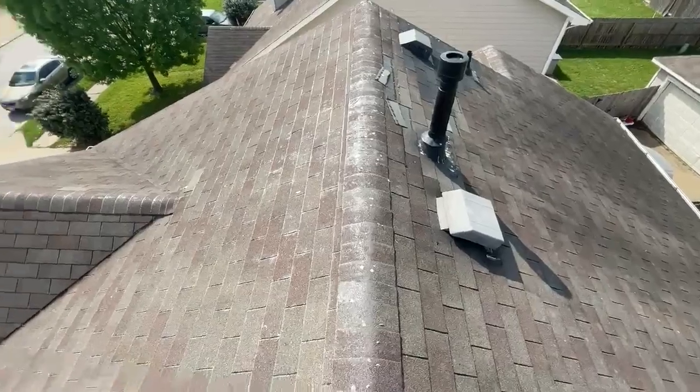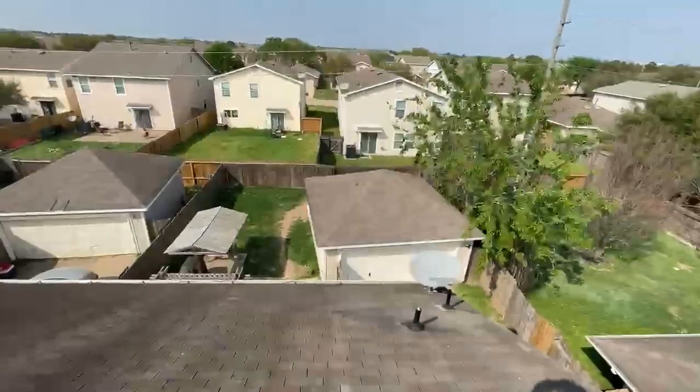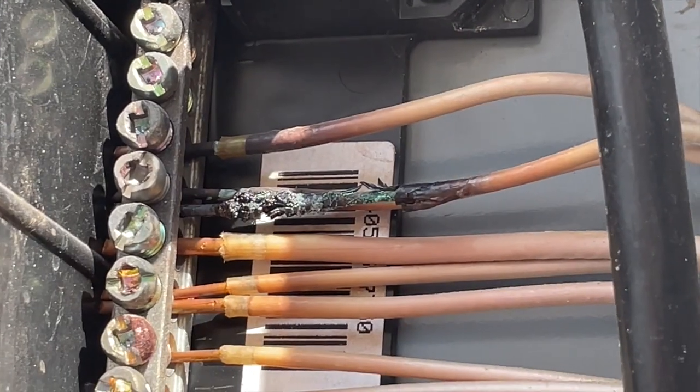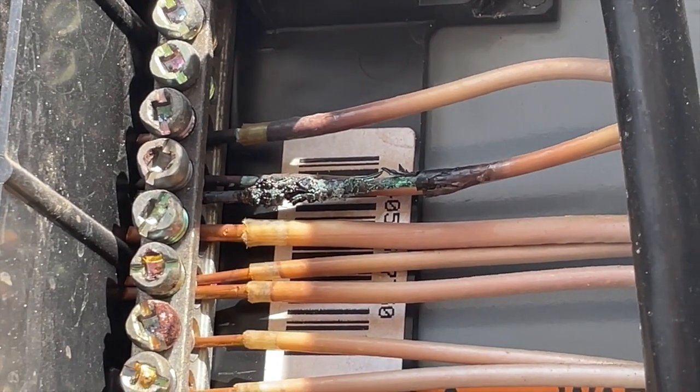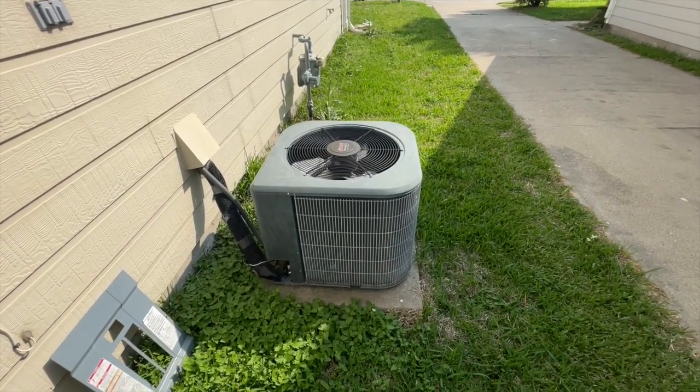This property is definitely going to need a roofer, definitely going to need an electrician, and definitely going to need an HVAC technician.